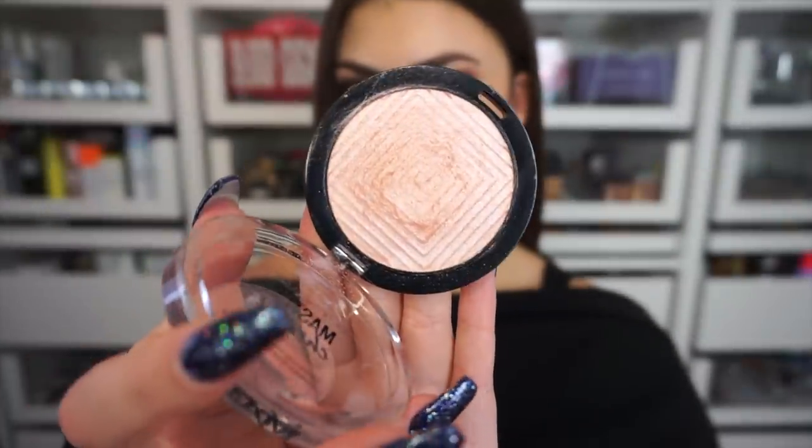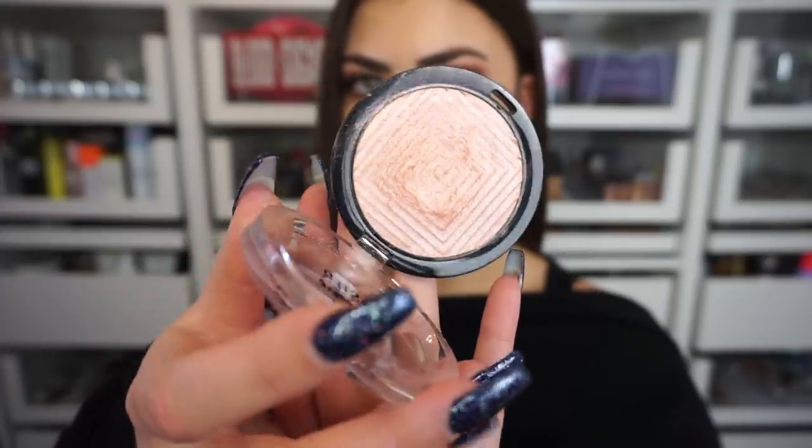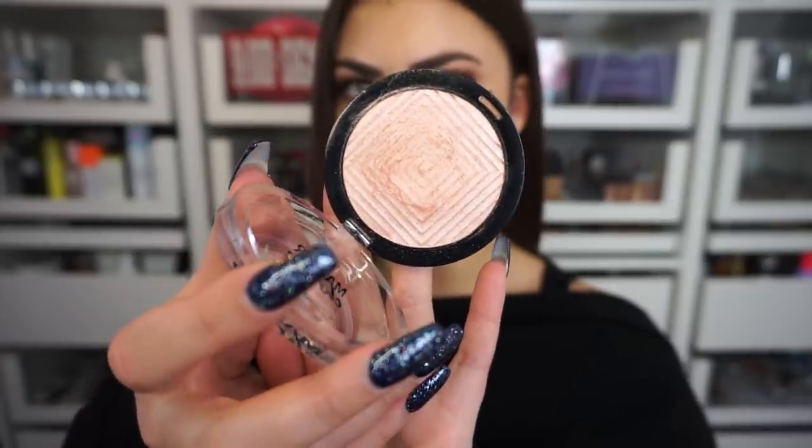If you are ever on the hunt for the perfect icy pink highlighter for fair skin, look no further than your drugstore or Walmart, because this has been heavily used by me at my fairest moments. The Maybelline Molten Rose Gold highlighter is the most gorgeous shade for ladies with fair or porcelain skin — please try it.